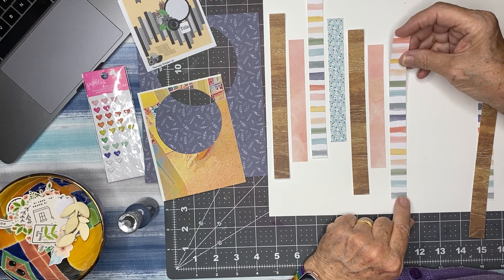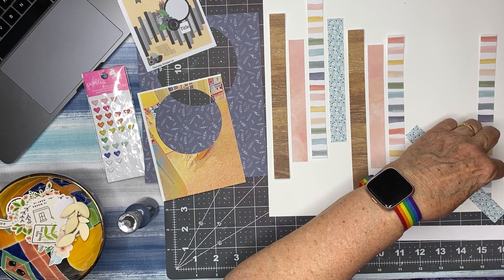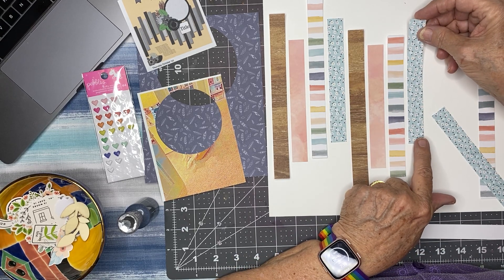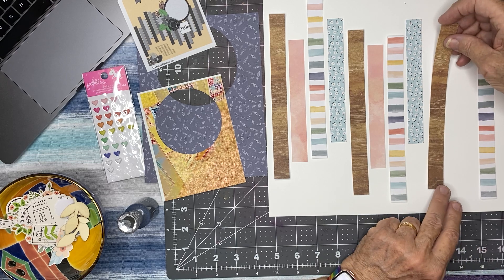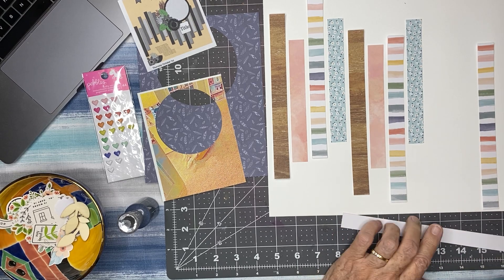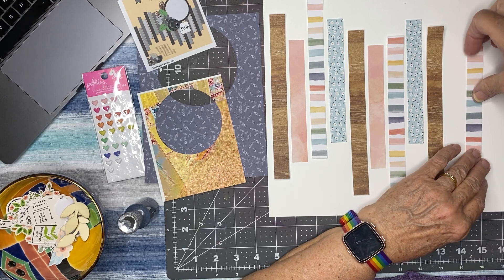Let me go down a little farther with this one. I have no idea — I did not do any precise measurements to see how high or how low any of these were going to go. I'm just varying them as the mood hits me. I know the photo is going to go right in here, so I kind of want this at least below the photo. I may need one more strip of one of the colors, but I don't want to leave a bigger gap on one side than the other.